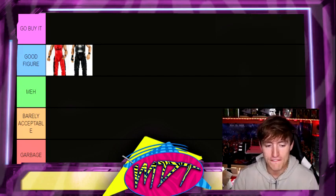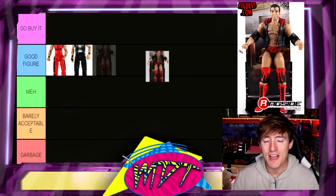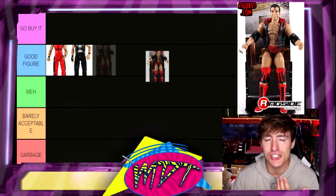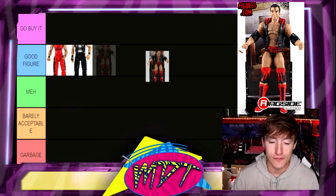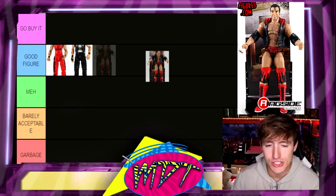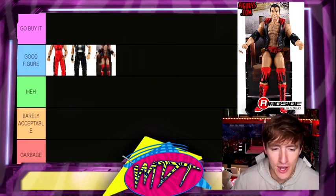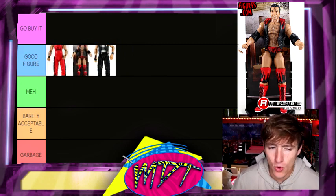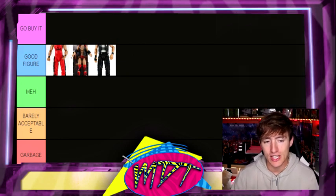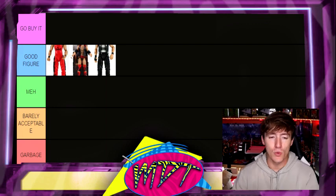Next up, we have our first Scott Hall — it is Elite 51 Scott Hall. Not my favorite Scott Hall. I don't think it's terrible, it is solid. I like the attire of this one. There are a few different Scott Halls that are very similar to this one, but I'm going to stick it in Good Figure for now. I actually like it better than the Diesel though. It could go up, it could go down. I like the head sculpt. I think it even had the toothpick in there, which I love.